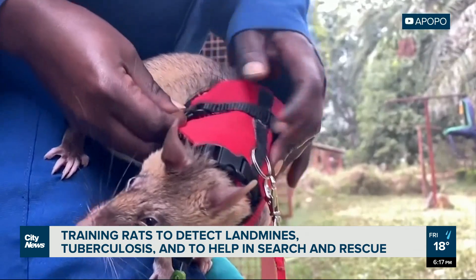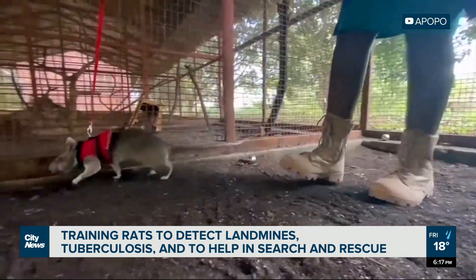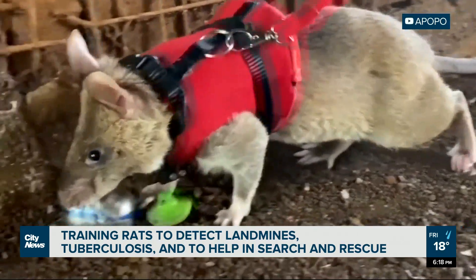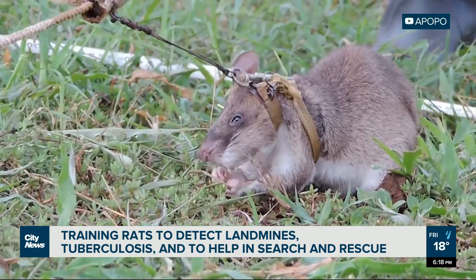For the last couple of decades, a non-profit called Apopo has been using similar training techniques to employ giant pouched rats. As legend has it, in 1995, Dutch product designer and rodent lover Bart Wietgens was looking for solutions to the global landmine problem when he stumbled across some research about using gerbils as scent detectors. He then thought, why not rats?